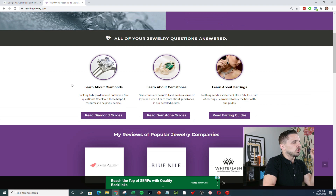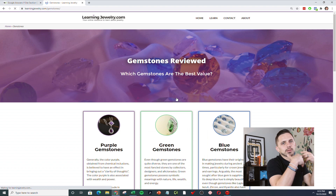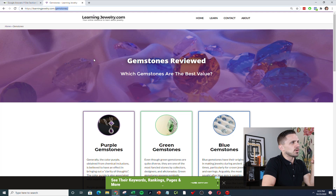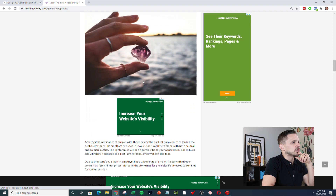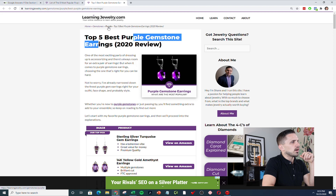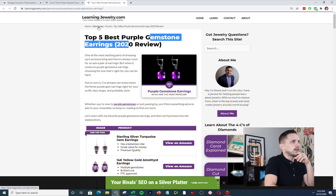If you're not familiar with site architecture or what it looks like in practice, you can see my site Learning Jewelry very much thinks about site architecture. I have a gemstones directory — anything related to gemstones I publish in this directory and I create hierarchy around gemstones. So if I create content around purple gemstones, you can see purple gemstones and gemstones in the homepage, and even deeper I have amethyst earrings — so purple gemstone earrings, purple gemstones, then gemstones. You can see how everything helps Google understand differences in content.